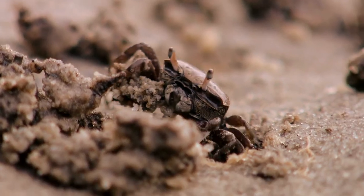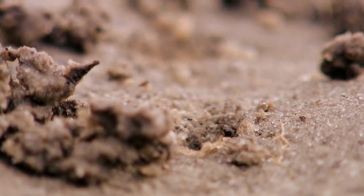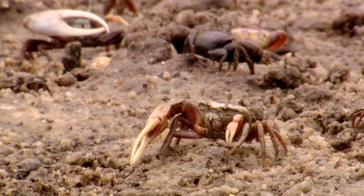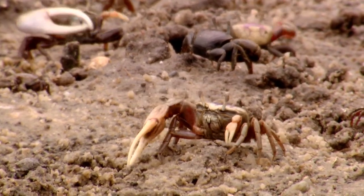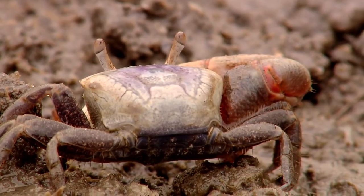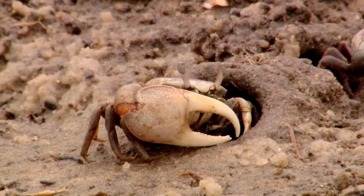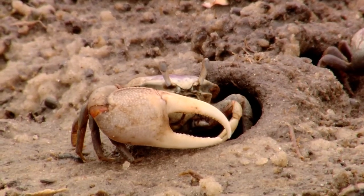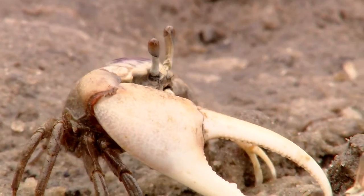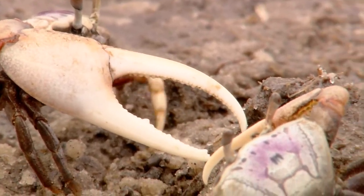But these funny little fellows are carrying out some very serious business. During mating season, they wave those claws to attract females. Only males have that one large claw, and even though the average fiddler body is an inch wide, the fiddle claw can be up to two inches long. Size definitely matters in this ritual — the bigger the claw, the easier it is to see.